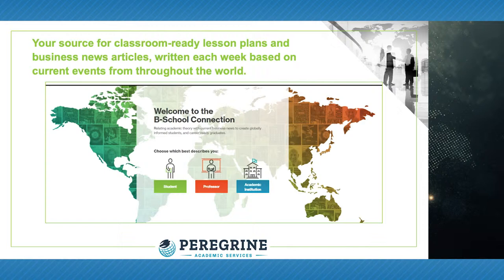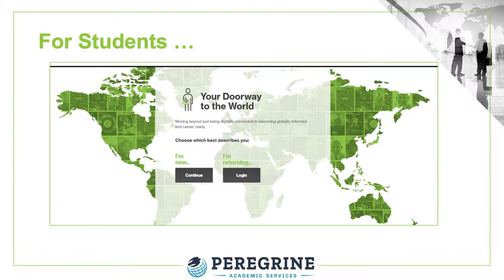The Resource Center, found at bsc.peregrineacademics.com, provides classroom-ready lesson plans and business news articles. The lesson plans and article summaries are written each week based on current events and news from around the world. For students, the Resource Center is their doorway to the world of business. Bloomberg News is the largest business news company in the world, with news bureaus located throughout the world, and the Resource Center includes business news from Bloomberg along with other business news sources.